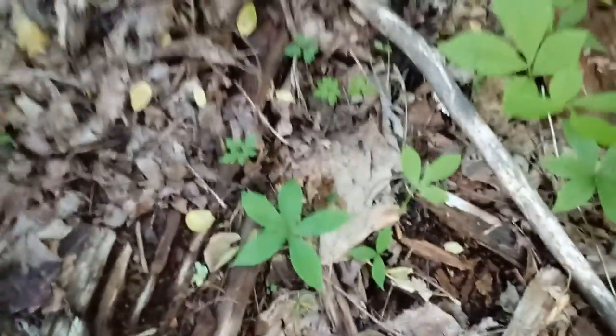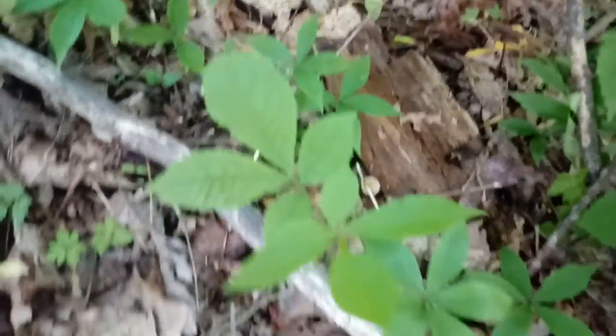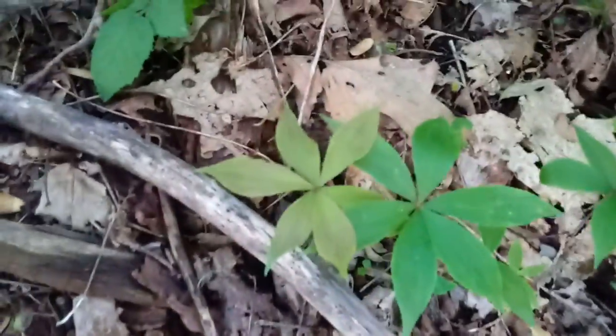A whole bunch of Indian cucumber. You can see these are not harvestable size or age yet, but you can definitely see the star pattern of the leaves. These are all what is called Indian cucumber, wild cucumber. There's a bunch more over here, some more over here underneath this wood nettle, but that's Indian cucumber.